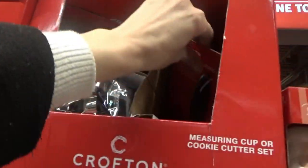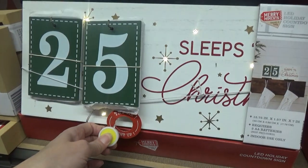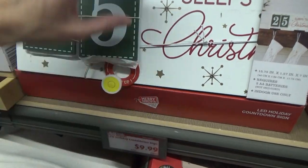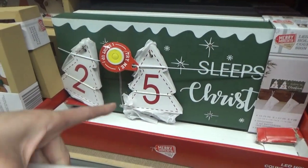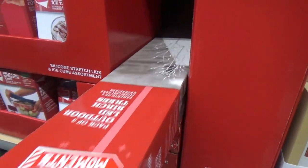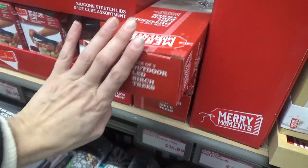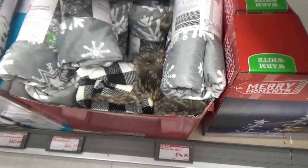Measuring cups and cookie cutters. They still haven't marked down this countdown sign either — this 25 Sleeps Till Christmas is still $9.99. They also have this one with the trees. Those are not outdoor trees — they are $14.99, and it comes with three of them. They have some tree skirts for $14.99.